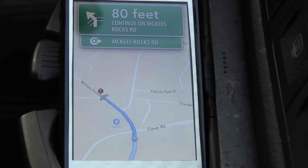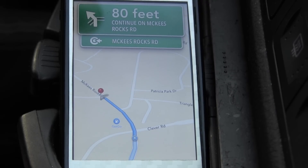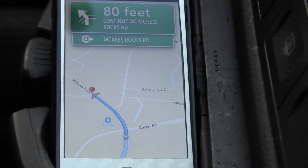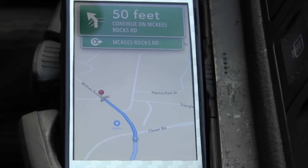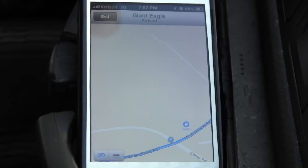I wonder when I turn down this road if it's going to recalculate — we'll have to see. I'm at a red light right now. Alright, so I'm going to go down this driveway here. Arrived at Giant Eagle.